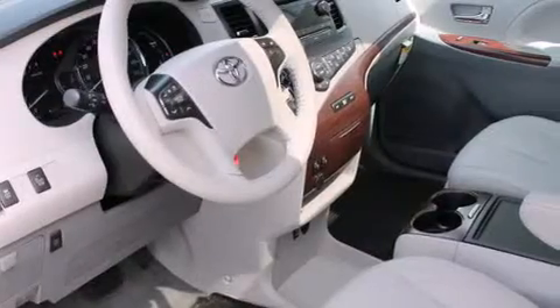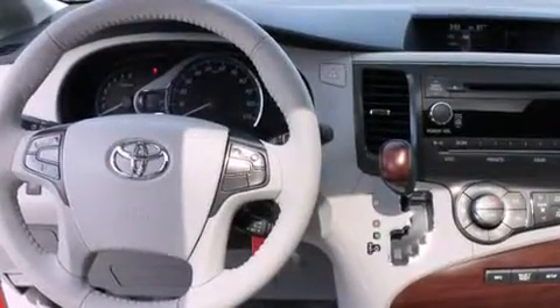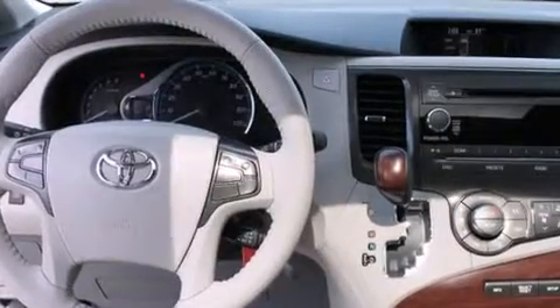Its top features include heated seats, commercial-free satellite radio, alloy wheels, and a sunroof that enables you to fill the cabin with fresh air at the push of a button.